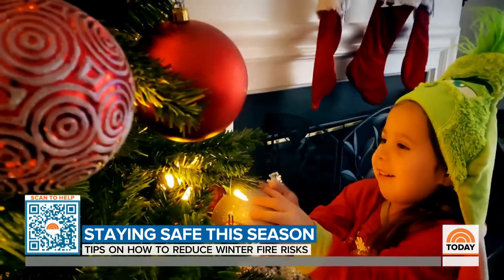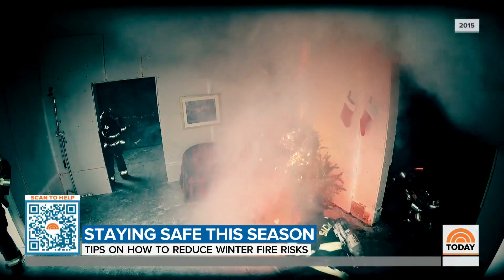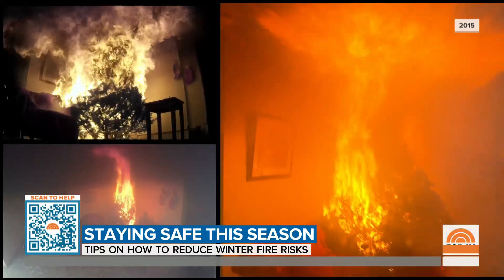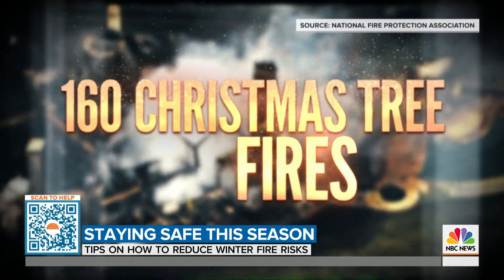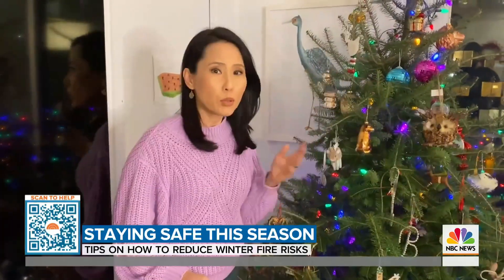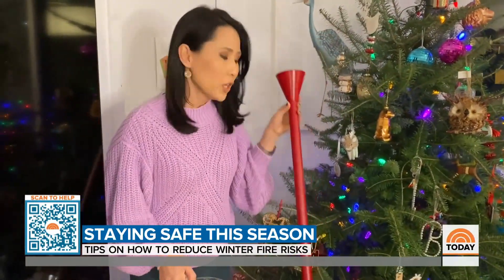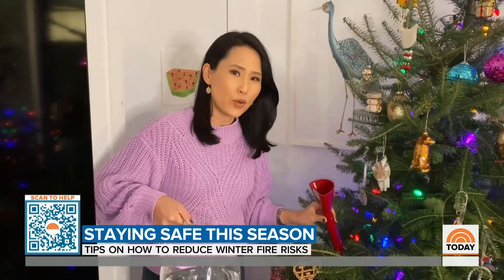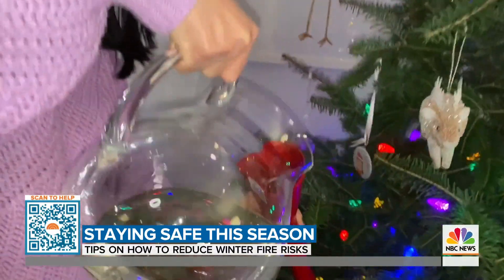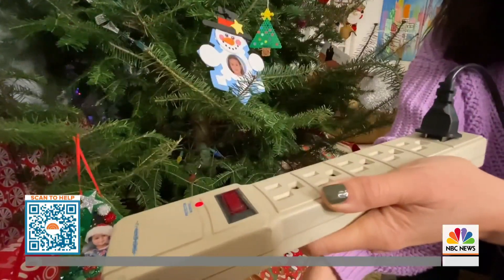A centerpiece of the holidays for many families is the Christmas tree, but a dry one could lead to disaster in seconds. Each year there are an average of 160 Christmas tree fires. So if your tree is still up, remember the most important step: water it every day. To make it super easy, use one of these — it's called a watering elf. Just stick it right into the tree stand, no need to get down on the ground with those needles, and pour the water right in the spout. Before you leave the house or go to bed, make sure you unplug your Christmas tree lights.